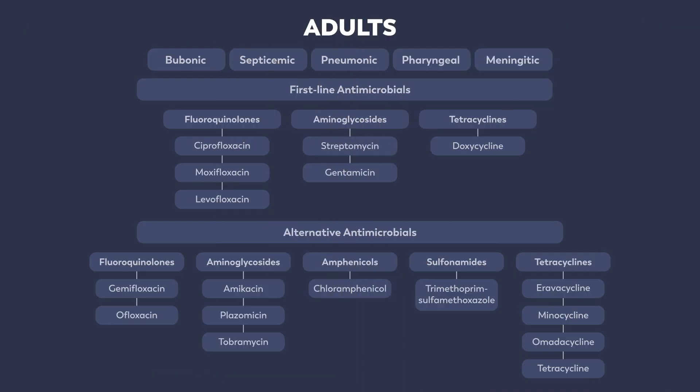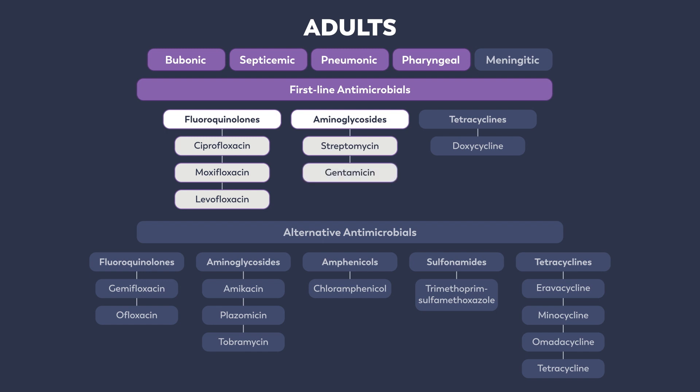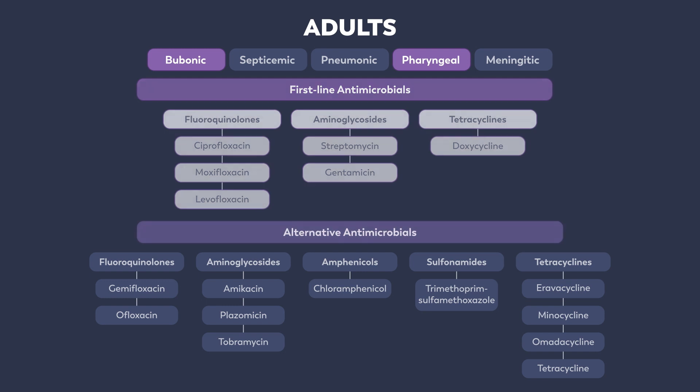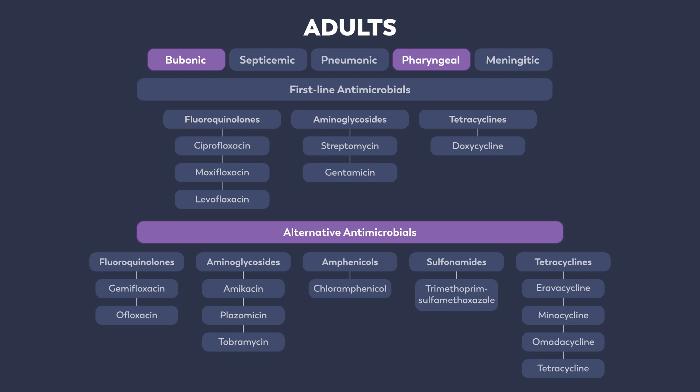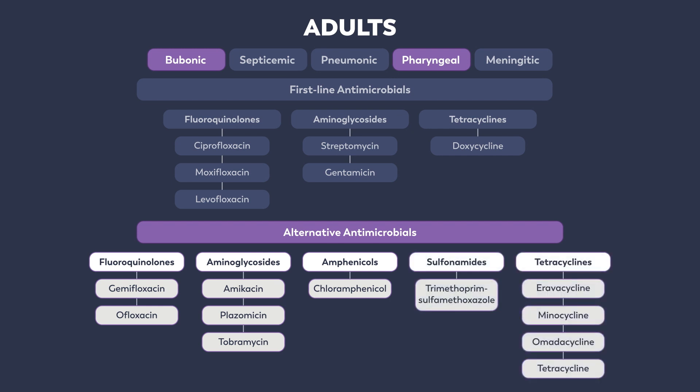The list shown here provides an overview of the recommended first-line antimicrobials for treatment of plague in patients 18 years of age or older, as well as alternative treatments if first-line therapies are contraindicated or unavailable. The first-line agents for all clinical forms of plague are the fluoroquinolones: ciprofloxacin, moxifloxacin, and levofloxacin. The aminoglycosides streptomycin and gentamicin are also acceptable first-line agents for all clinical forms except plague meningitis. Doxycycline is a first-line therapy for bubonic and pharyngeal plague only. Alternative antimicrobials for bubonic and pharyngeal plague include the fluoroquinolones, aminoglycosides, amphenicols, sulfonamides, and additional tetracyclines shown here.